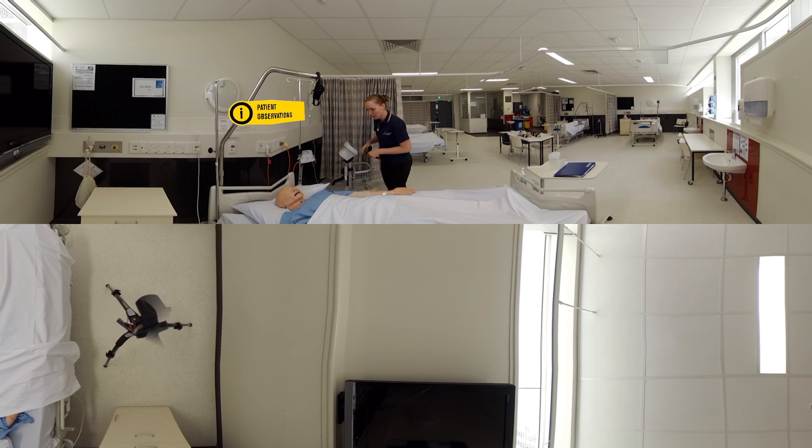Now I'm just going to check your blood pressure and temperature. Is that okay? All right, great. I'll just pop the blood pressure cuff around your arm. Now I'm just going to inflate it and pop this one on your finger — that's for your oxygen saturation.